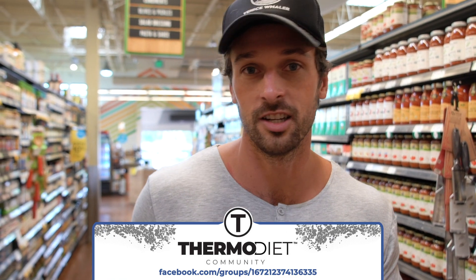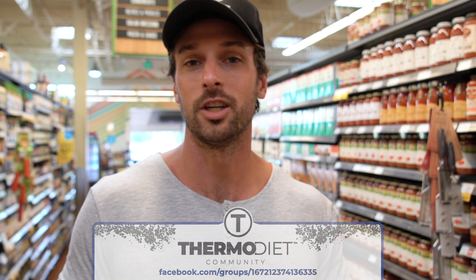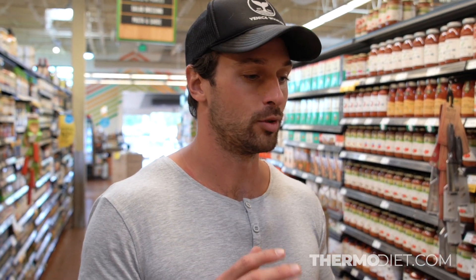If you want to learn more about the Thermo diet, go to thermodiet.com — you can sign up, become a member, and join the course. You'll learn everything you'd ever need to know. We also have an incredibly supportive community; the Facebook group is amazing and the transformations are incredible.